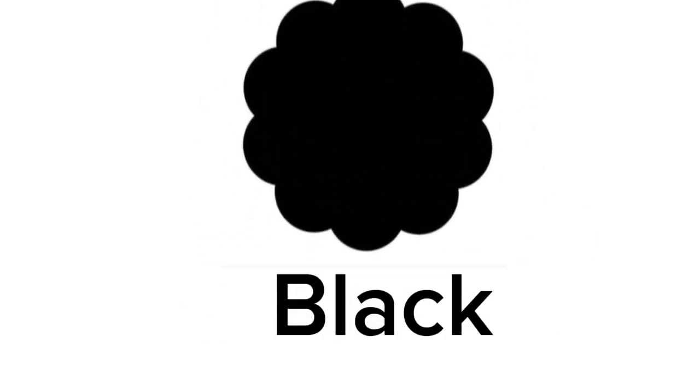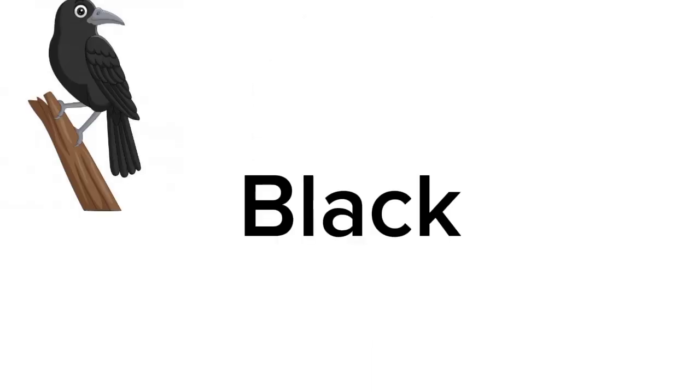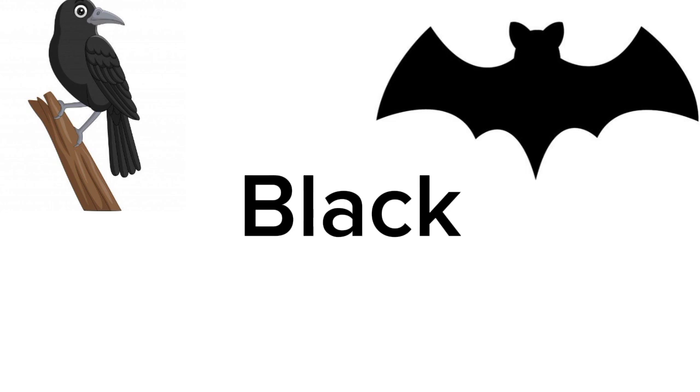Our next and last color is black. Do you know black objects around you? Name any bird that is black. Crow. It's so simple. Any other bird that is black in color? Bat. Yes, bats are black in color. Good job.